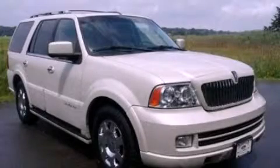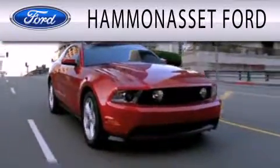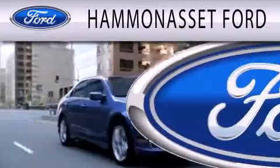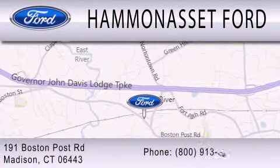Stop by today and test drive this vehicle for yourself. Hammond Asset Forward is dedicated to doing everything possible to ensure that the experience you have selecting your next vehicle is as pleasant as possible. We are located at 191 Boston Post Road in Madison.